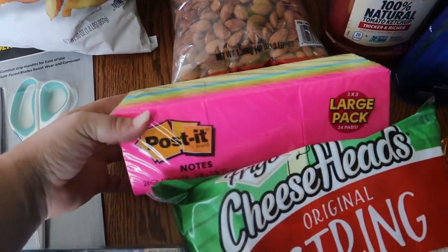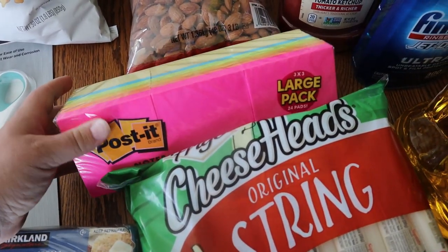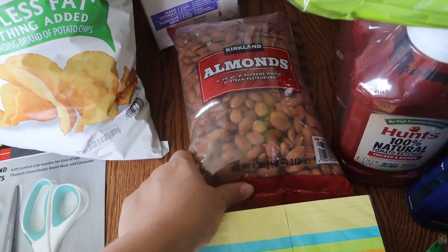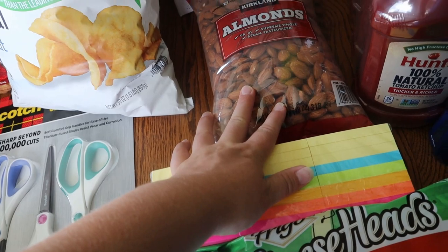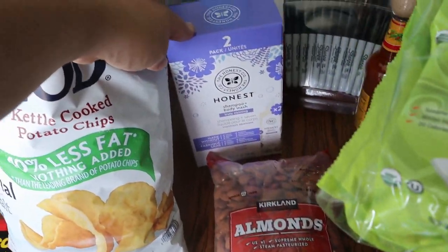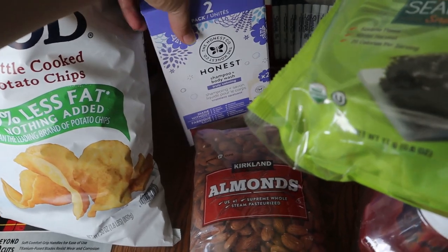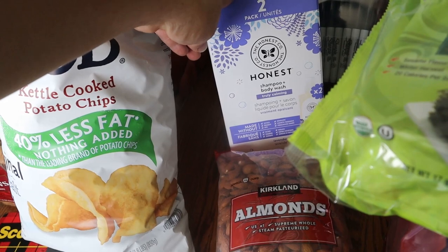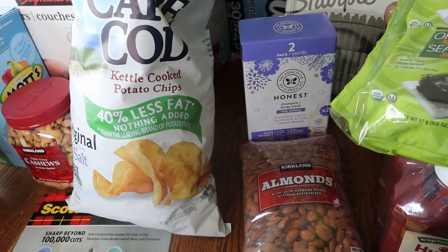They also had Post-its on sale, and I'm always trying to find little notepads — great for school or just writing notes. They also had their almonds. I love buying nuts at Costco; that's the cheapest price I can find them for. I just pop them in a freezer bag and they last a really long time in the freezer. My husband also saw this Honest shampoo and body wash — it's made without a lot of yucky ingredients and has lavender in it, so hopefully that'll help calm the children at bedtime. That was on sale too.